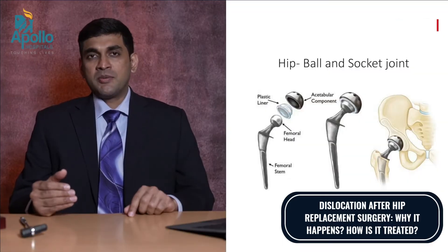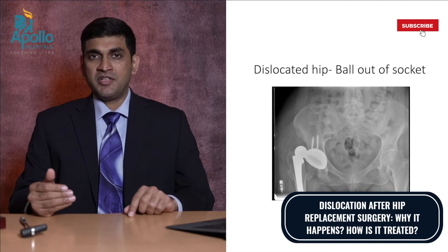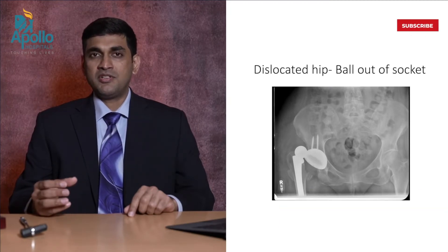Hip replacement is a fairly common surgery nowadays. It is done sometimes for hip fracture, sometimes for osteonecrosis or avascular necrosis of the hip joint, or for arthritis. The hip is a ball and socket joint, and in a hip replacement we replace the ball and the socket. Sometimes, unexpectedly after surgery, the ball can come out of the socket, and this is what is called a dislocation.